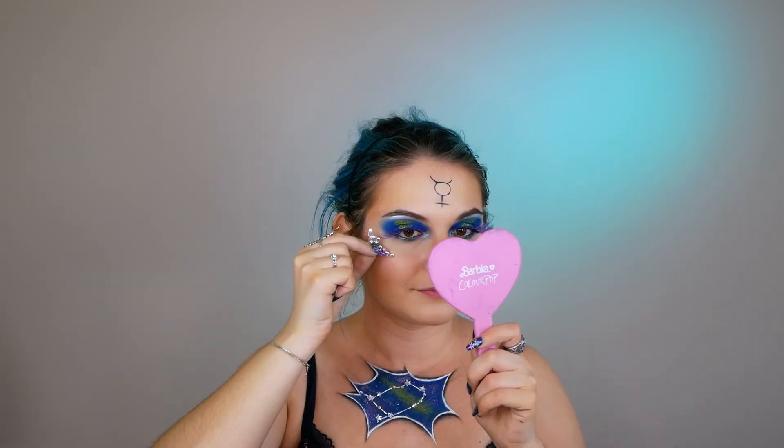I also applied this bronzer from Essence called Matte Bronzing Powder — it's a very nice almost cool-tone bronzer. It's so difficult for me to find cool-tone bronzers for my skin because I'm very cool-toned and most bronzers look so orange on me, which I hate. But this one is perfect and I love it. Let me apply this last gem so we can move on.